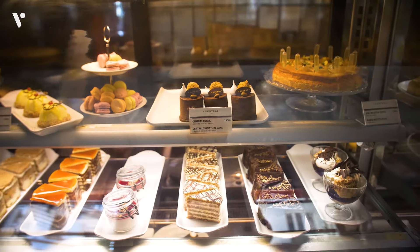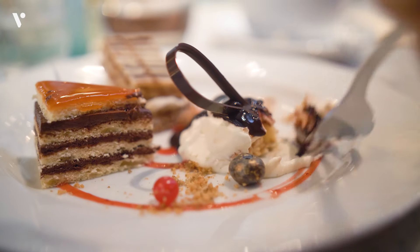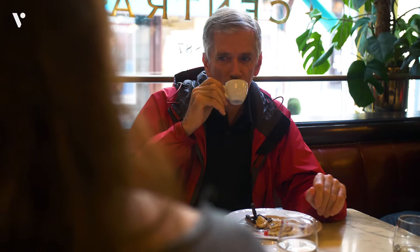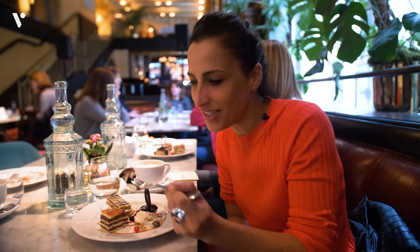And now we're off to coffee and dessert at a classic Hungarian coffee house. Make sure you come on this tour with an empty stomach because you will be eating and drinking a lot. The good thing is between each stop you're going to be walking and taking in the beauty of the city, so it's kind of the perfect balance.